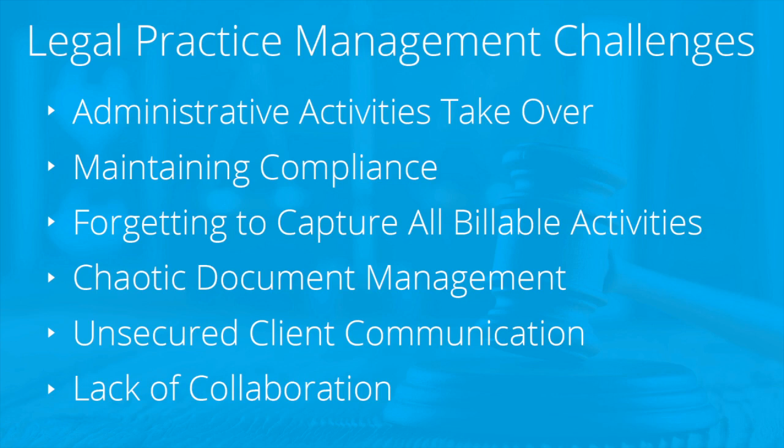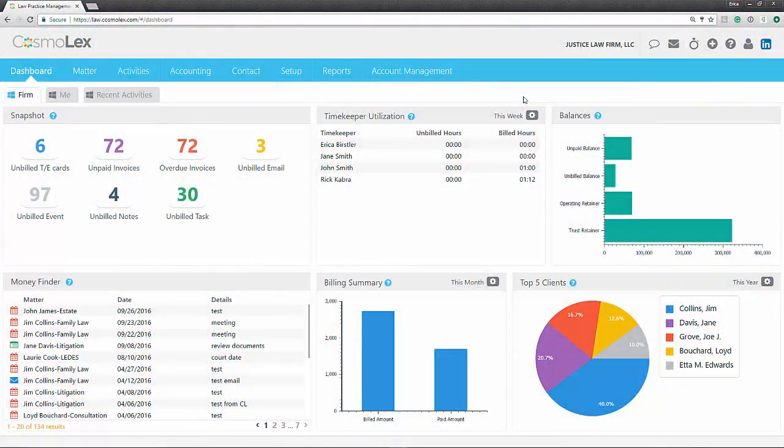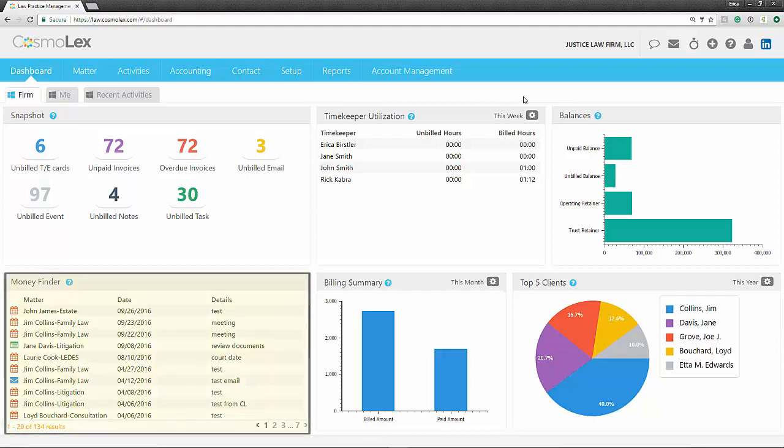Let's take a look at Cosmolex to see if some of these challenges can be resolved. One of the biggest concerns firms have is that something slipped through — something was lost or forgotten. Here we provide a dashboard that keeps you up to date and in the loop, not just on what was billed, but what was left behind. Here we have a money finder section, which lets you know of all the tasks, events, emails, etc. which you planned on billing for, but were never billed.